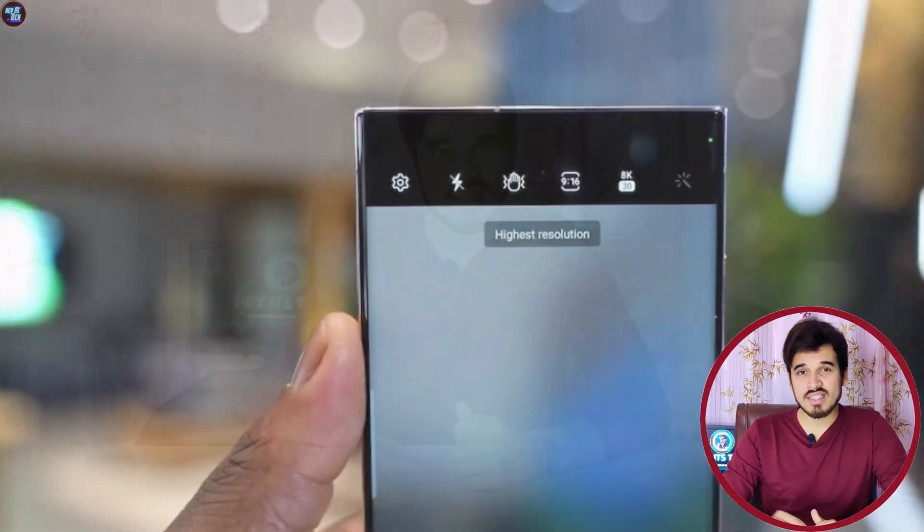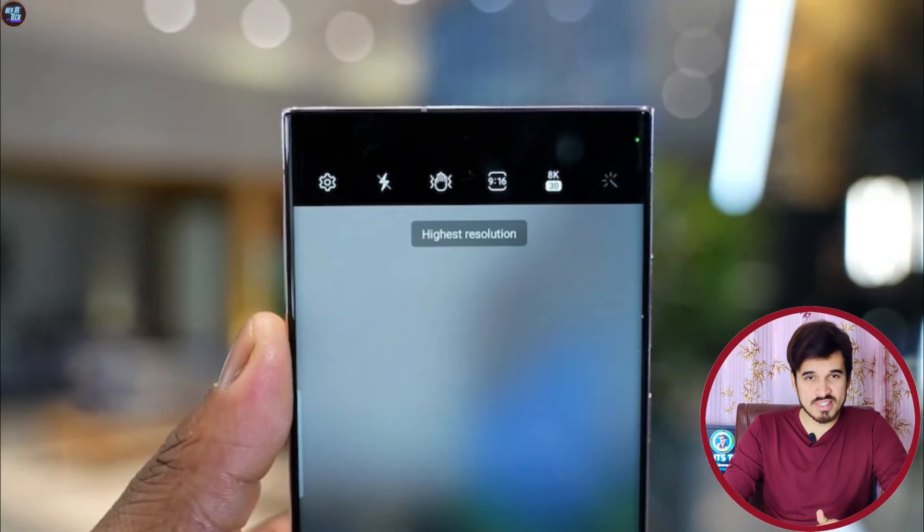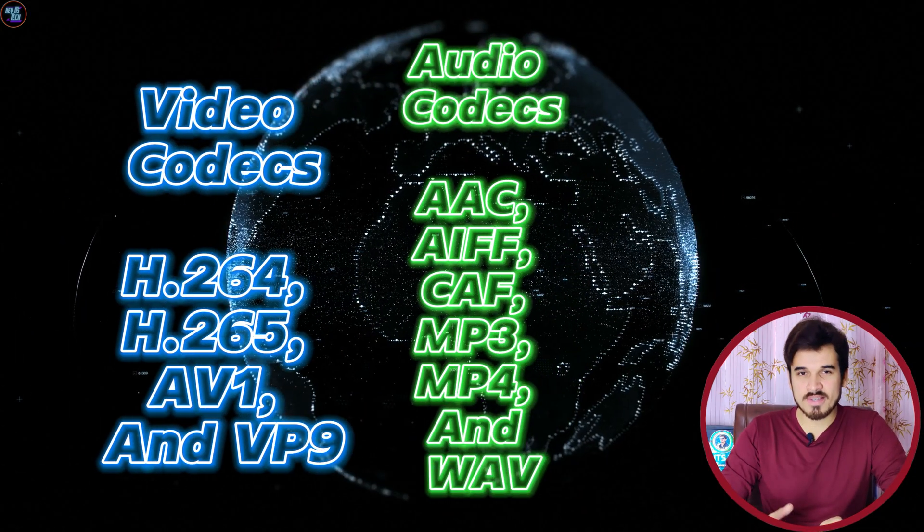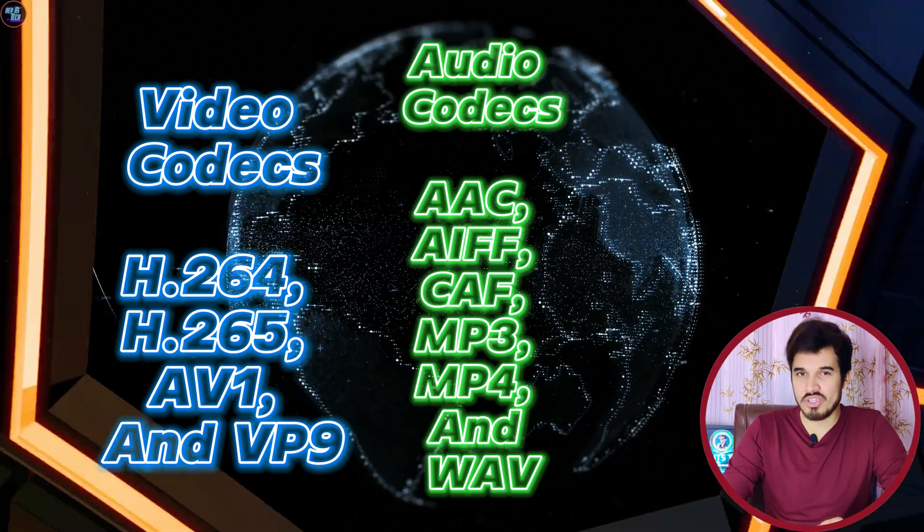Talking about video capabilities, this chipset can support 8K at 30fps and can also playback at 8K at 30fps. This chipset also supports the latest audio and video codecs.